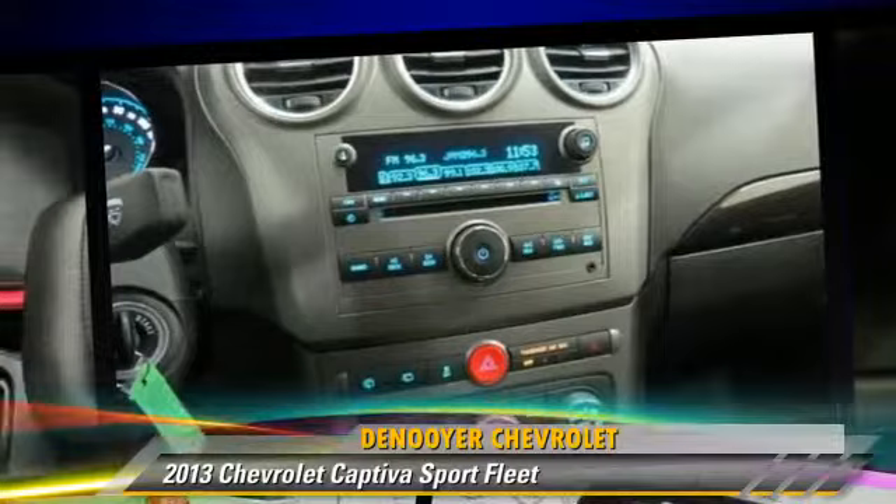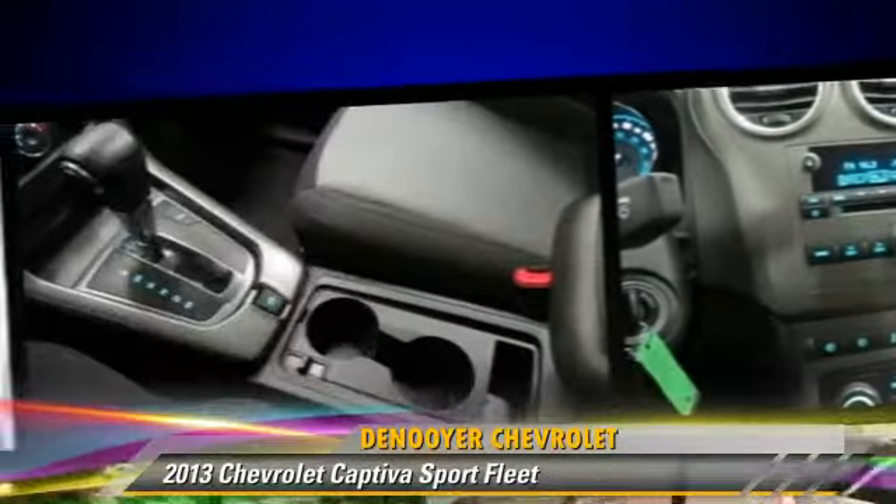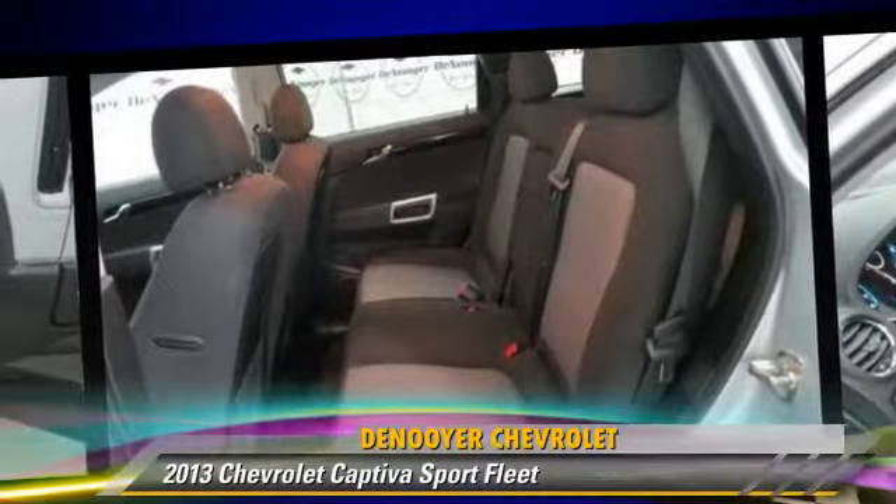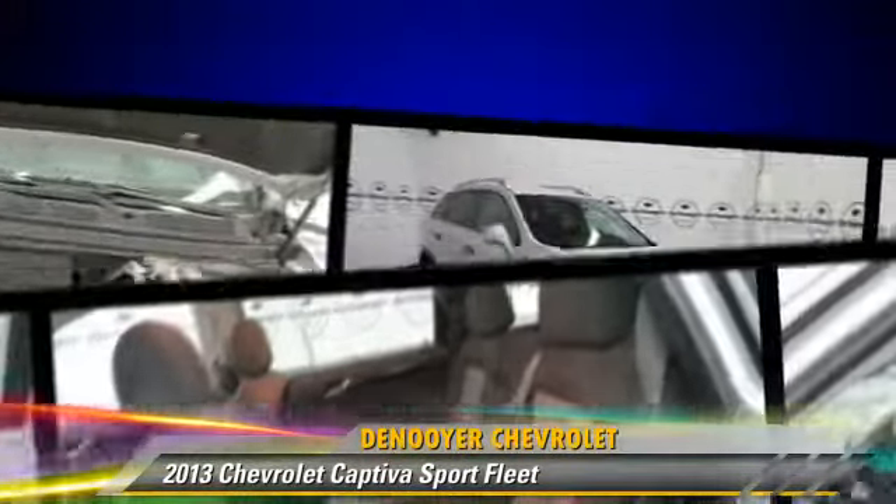Comfort and convenience features include Bluetooth wireless, navigation system, and satellite radio. Give us a call to schedule your test drive today.